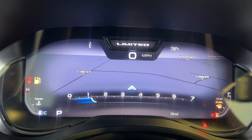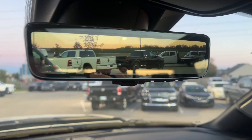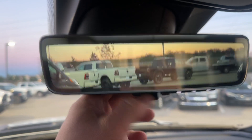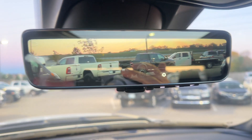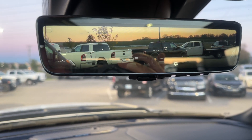You can have navigation right here in front of the driver and leave your big 12-inch screen open. This also has the digital rear view camera — you just flip this little switch and it'll go to the normal rear view mirror, but you can turn that on and it gives you a nice wide angle. This really helps if you have stuff in the bed of your truck.